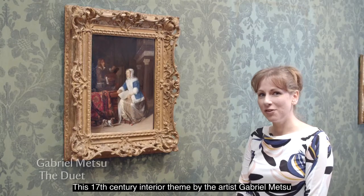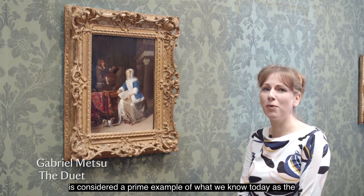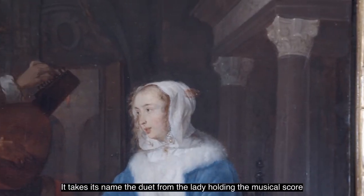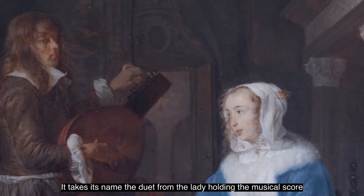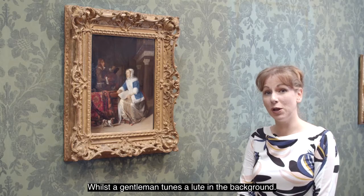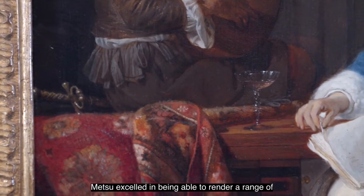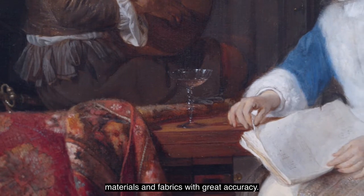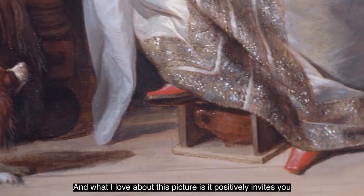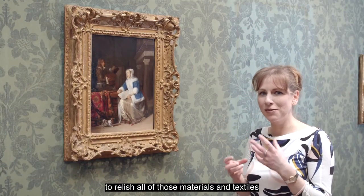This 17th century interior scene by the artist Gabriel Metzu is considered a prime example of what we know today as the Dutch Golden Age of art. It takes its name, 'The Duet,' from the lady holding the musical score whilst a gentleman tunes a lute in the background. Metzu excelled in rendering a range of materials and fabrics with great accuracy, and this picture positively invites you to relish all of those materials and textiles.